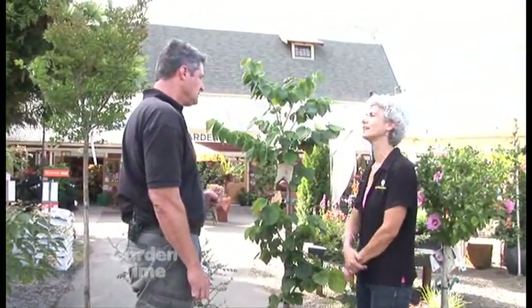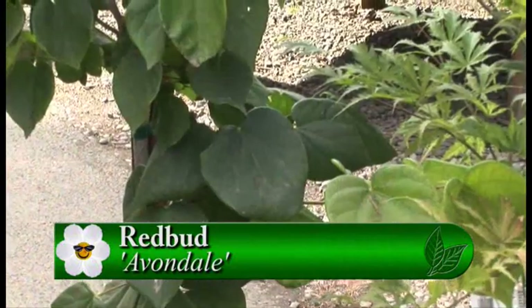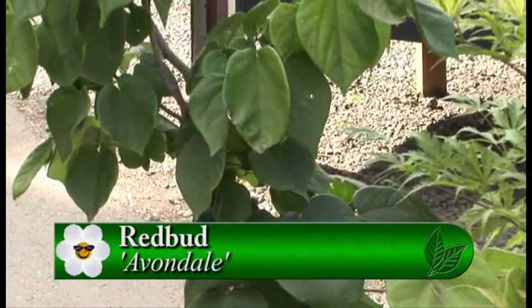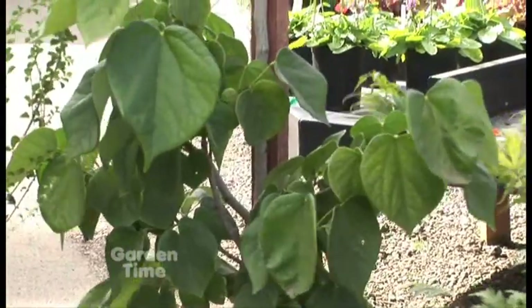This one has a more narrow habit. Most people have heard of redbud trees — the eastern redbud is the traditional one, but it gets 30 feet by 30 feet. Avondale is a smaller version that will top out at about 15 feet. It still gets the wonderful pink blossoms along the stem, and the foliage is a little glossier, with still pretty nice fall color.